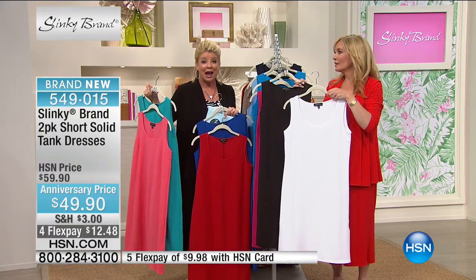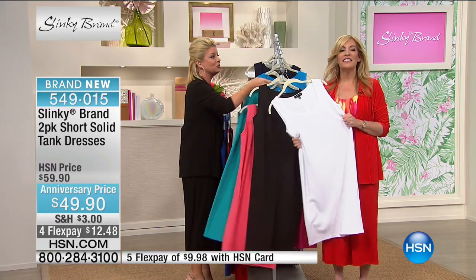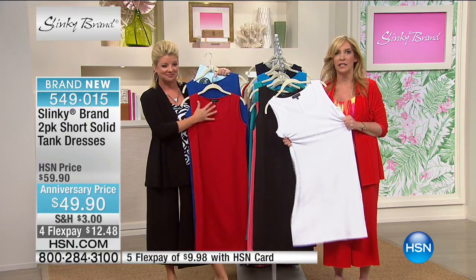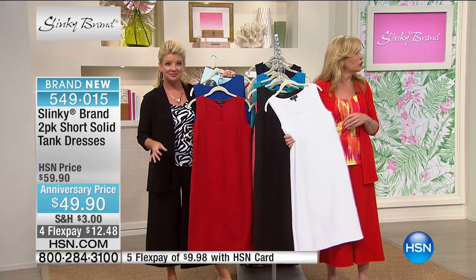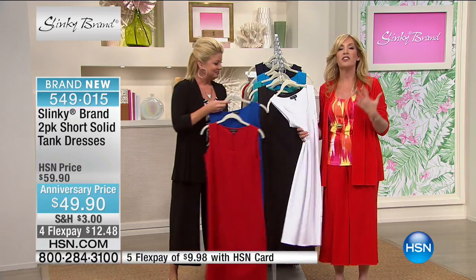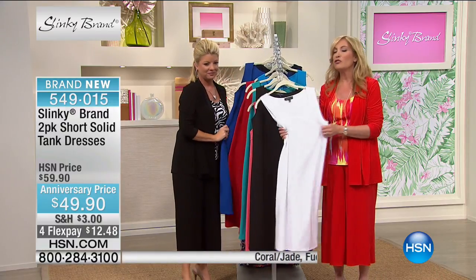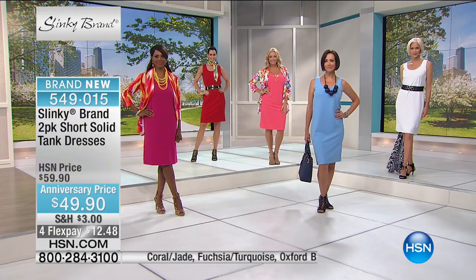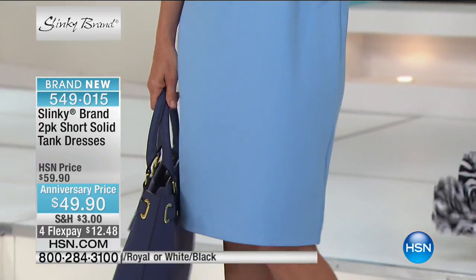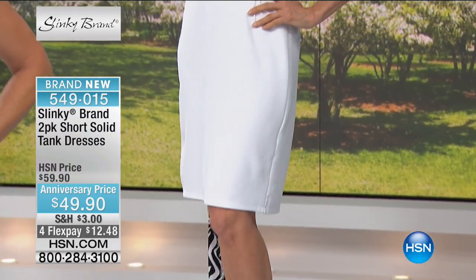Look how beautiful it looks on Donna. I'm going to have Carol take off her jacket for a minute — I want you to see the shape of this. It gives you beautiful shape, it drapes your body. These are stretchy and comfortable, but everybody needs a classic knee-length sheath dress. On an average height of 5'4" it hits right below the knee. Donna is 5'7" — it's hitting right at the knee. Elegant, sophisticated — you could wear this casual with a jean jacket.